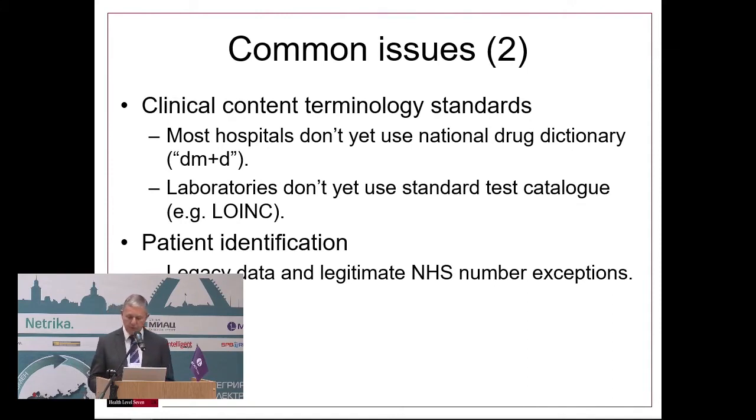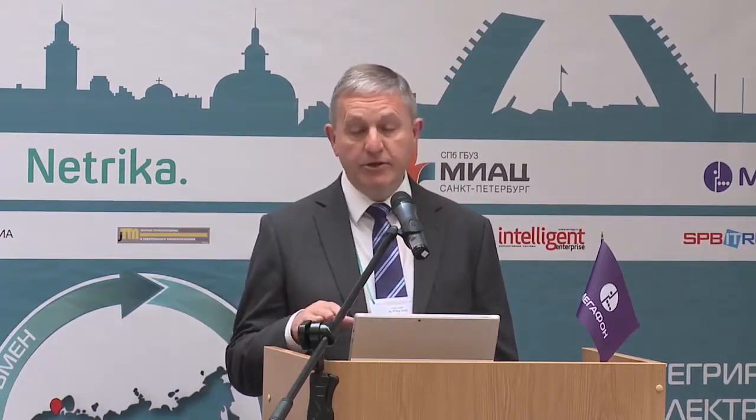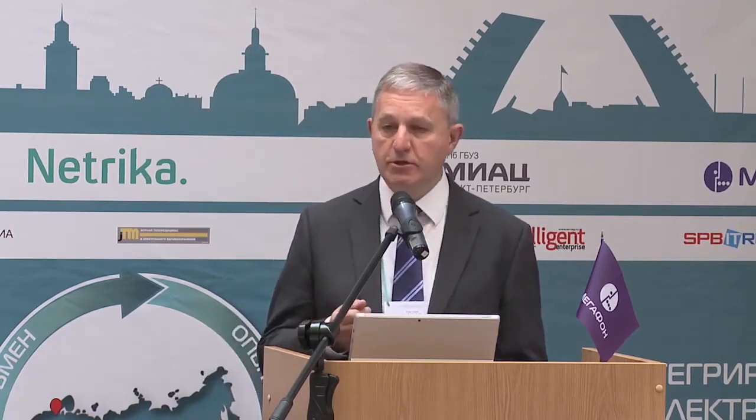The next point is around content standards. We have in England a national drug dictionary, but most of our hospitals don't use it. Our laboratories don't follow any national standard. We are currently looking at using LOINC. I've been in email contact with HL7 colleagues here in Russia and I hope we can learn from your experience in using LOINC.